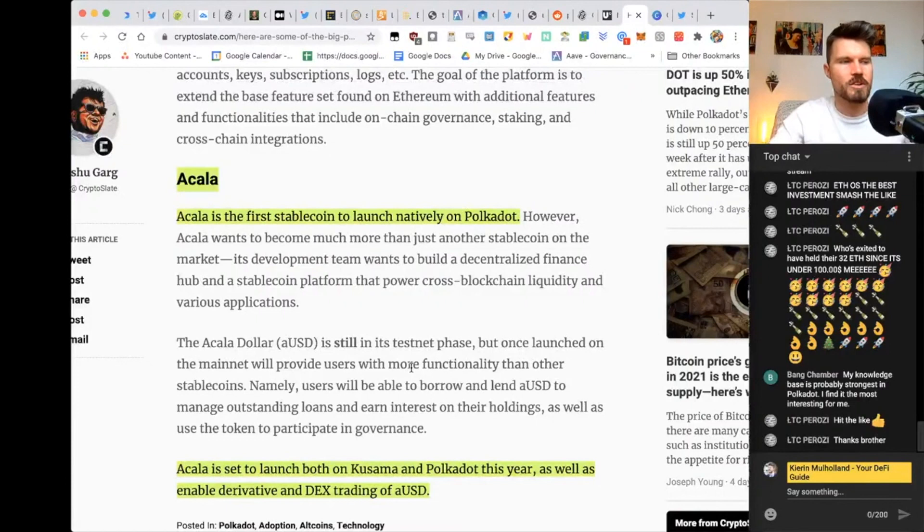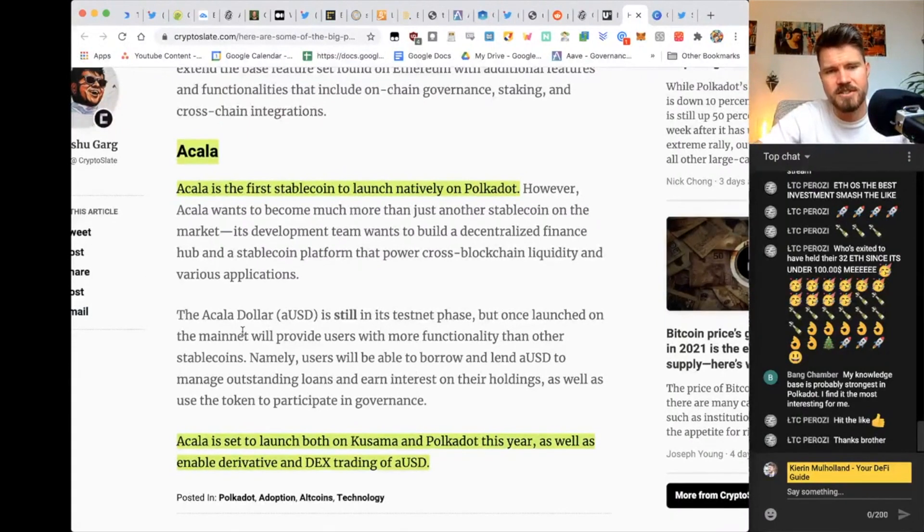I'll definitely be trying out Polkadot DeFi apps as soon as they're on the mainnet. Acala is set to launch on both Kusama and Polkadot this year, and will also enable derivative trading and DEX trading of AUSD. The derivative space is thriving and is possibly going to be very lucrative on Polkadot. Derivative platforms running on Polkadot are probably good investments because they're going to mirror the success of Synthetix.